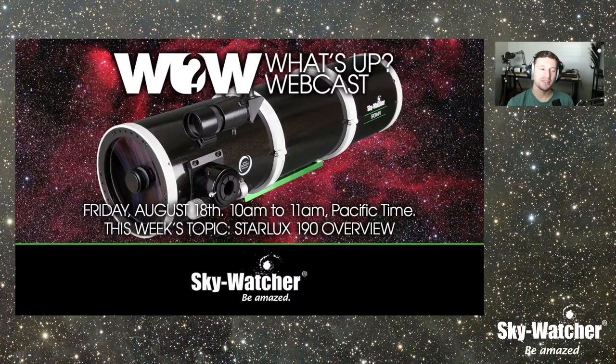Good morning everyone, Kevin here from Skywatcher, welcome to another episode of the What's Up Webcast. We do this every Friday 10 a.m. Pacific right here at the SkyWatch USA YouTube channel. Today is Friday, August 18th, 2023. Part of our team is actually out at StarFest up in Ontario, Canada — I was hoping to be there but had some family stuff come up. Jeff and Jared are there, hanging out with Trevor and Ashley from Astro Backyard.